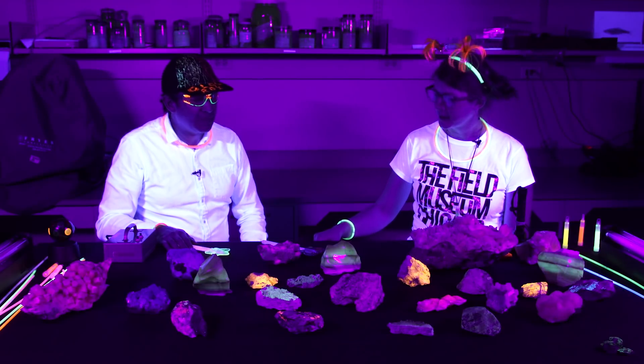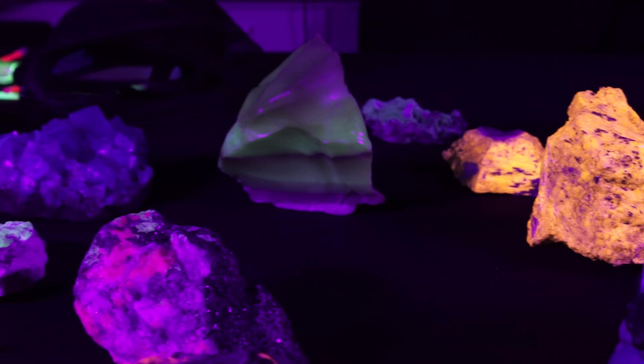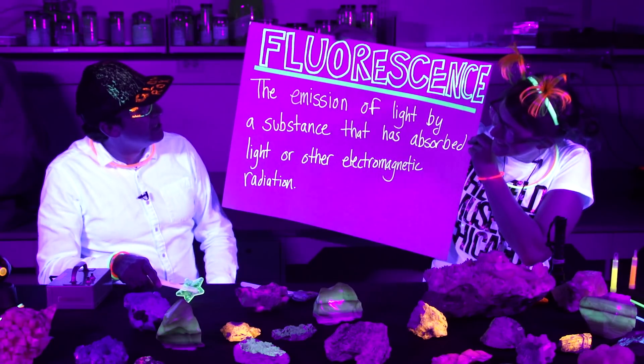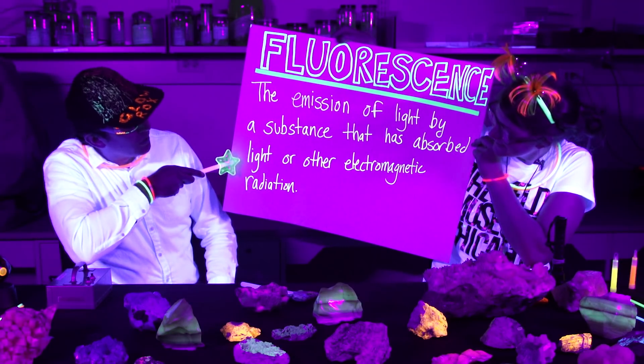Alright Jim, what actually are we talking about today? We're talking about rocks and minerals that glow or change color under UV light. They display a characteristic called fluorescence. What is fluorescence, Jim? Well since you asked, fluorescence is the emission of light by a substance that has absorbed light or other electromagnetic radiation.